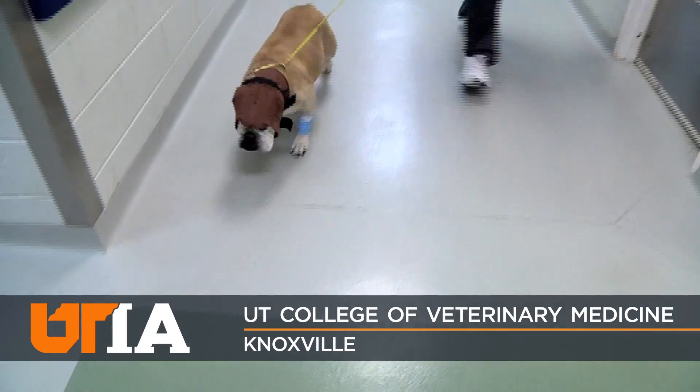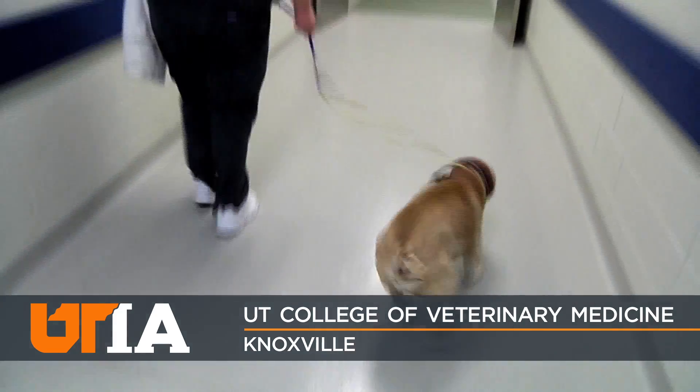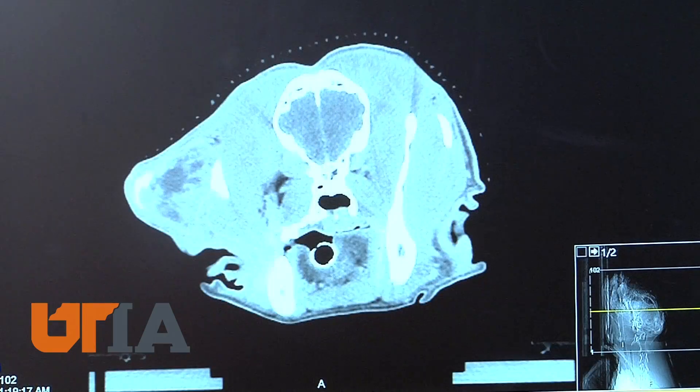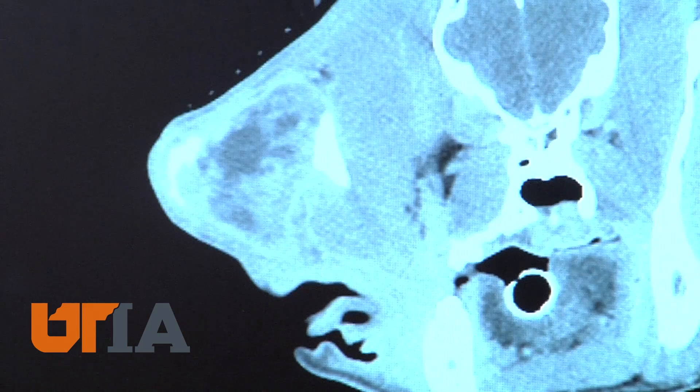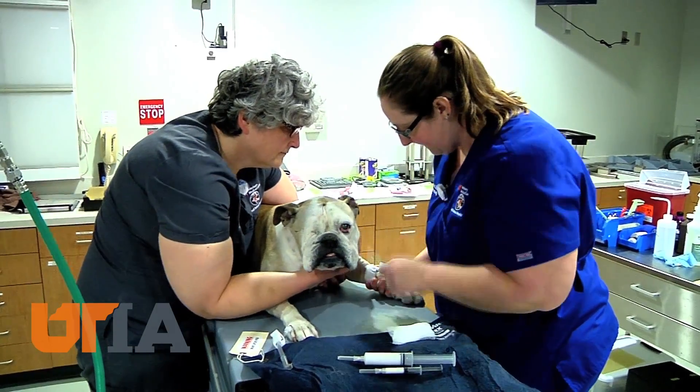Boo Boo the Bulldog is a sweet 10-year-old female who's had it rough lately. A few months back she had a large tumor on the side of her face. It was surgically removed by doctors at UT's College of Veterinary Medicine and she lost an eye.